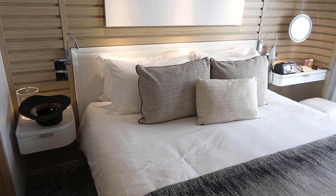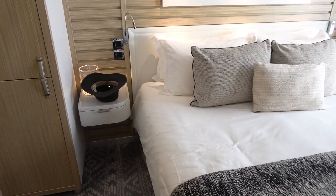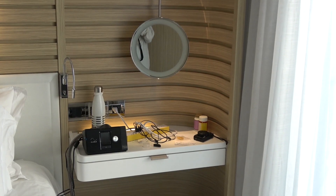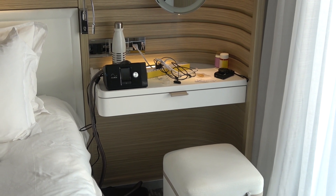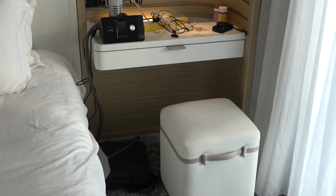The refrigerator can be stocked any way you wish — all the drinks are free aboard the ship. Now turning to the bedroom and the very comfortable king-size bed. There are no outlets on the left side of the bed. There's a nicer selection of outlets on the other side, but still only one 110 and one 220 outlet.